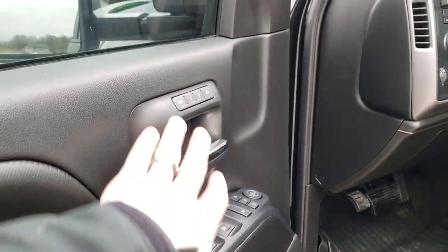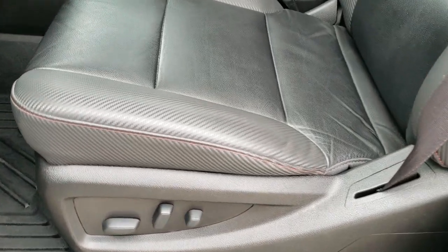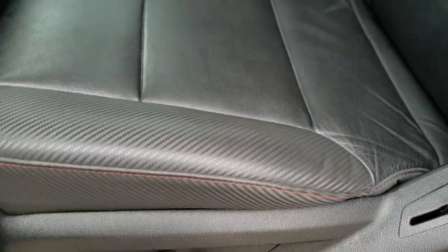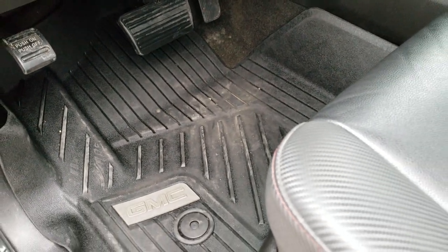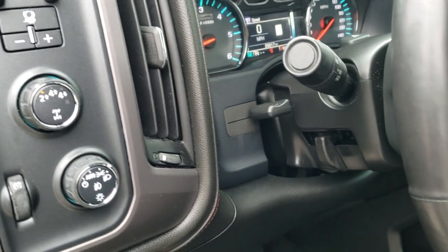Power windows, power locks, power mirrors, memory driver's seat, and the Bose sound system. The All-Terrain X package gives you the black leather with a carbon fiber design and almost a rubber mesh texture. Both seats are heated, with a power driver's seat. We have all-weather floor mats throughout. Auto headlamps, turn-dial four-wheel drive, factory brake controller, and tilt and telescopic steering wheel.